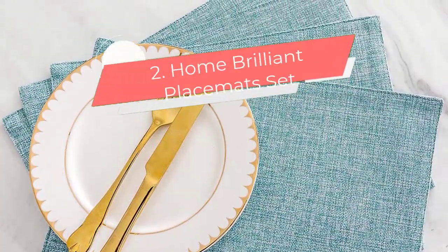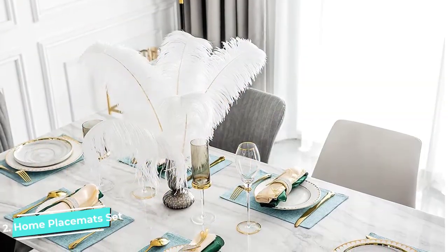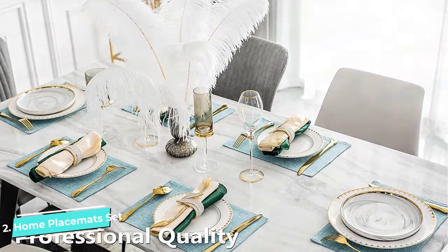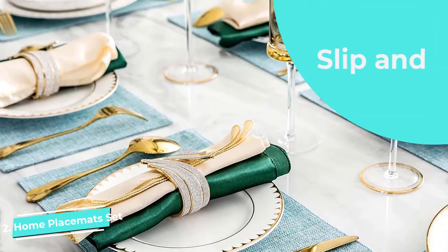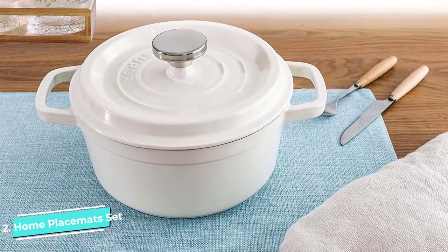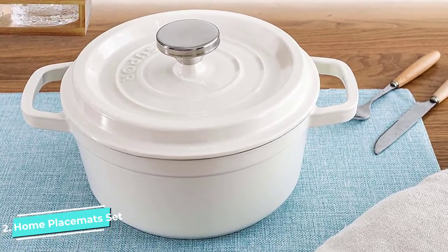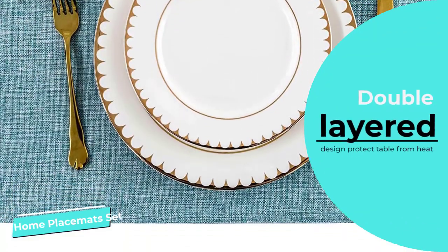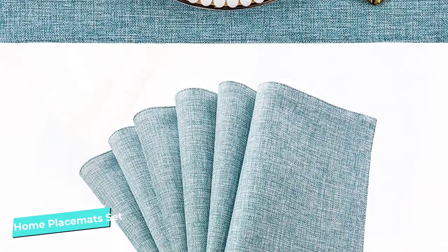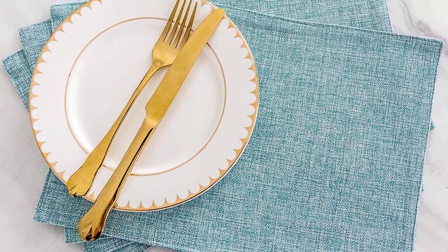Number 2: Home Brilliant Placemats Set. Composed of faux linen material, Home Brilliant Placemats have a quiet, subtle textured weave that adds visual appeal without overpowering the simplicity. Their perfect layering prevents your table from scuffs and scratches. The non-wrinkly double-layered thick fabric adds to heat resistance and minimizes white fog marks. They are hand-cut and sewn, with a size of approximately 13 by 19 inches. Available in a wide spectrum of hues and color tones to match any interior and table decor.